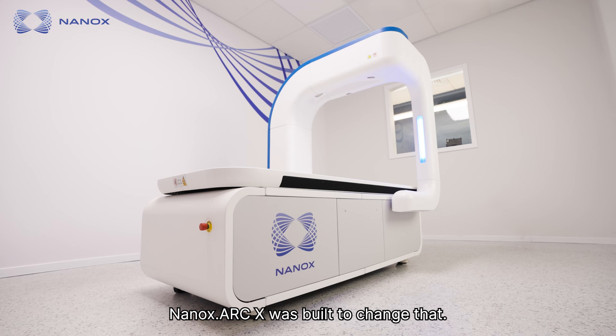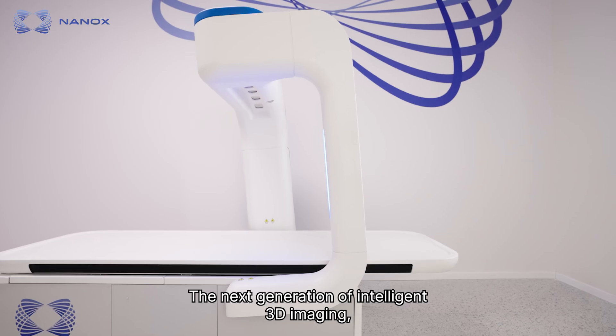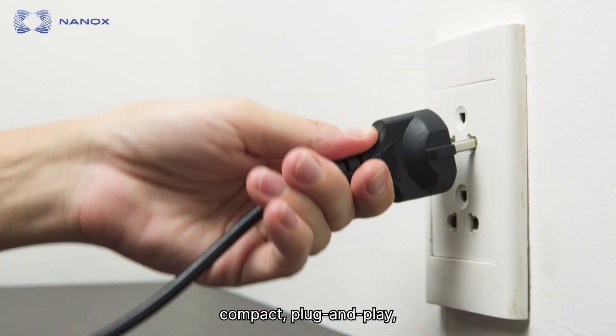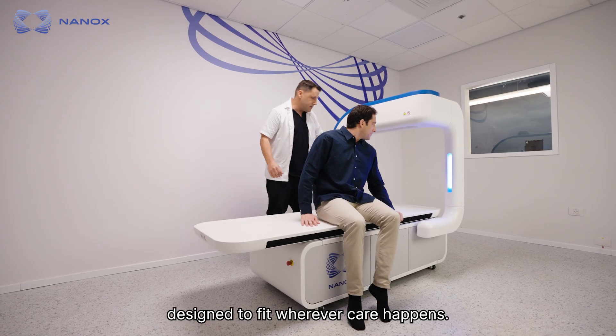Nanox ArcX was built to change that. The next generation of intelligent 3D imaging. Compact, plug-and-play, designed to fit wherever care happens.